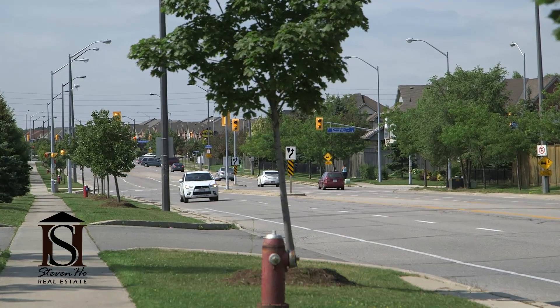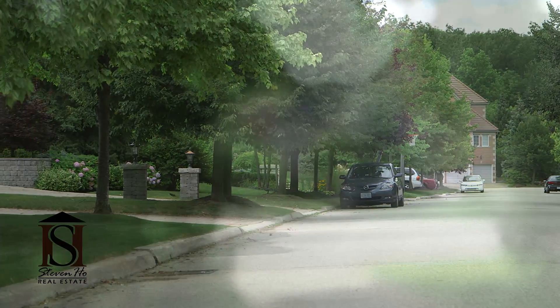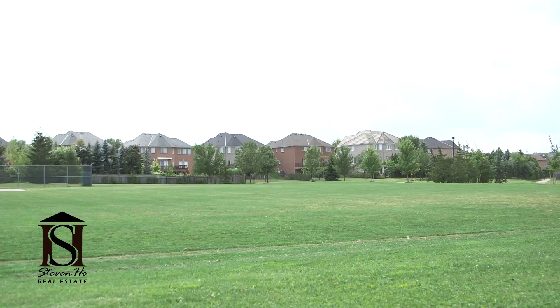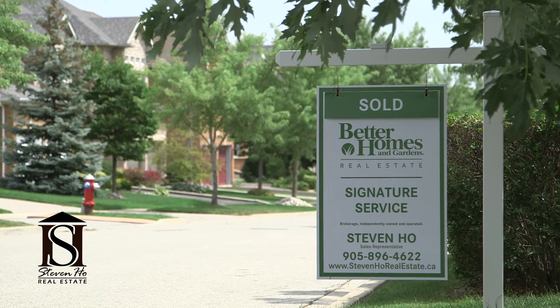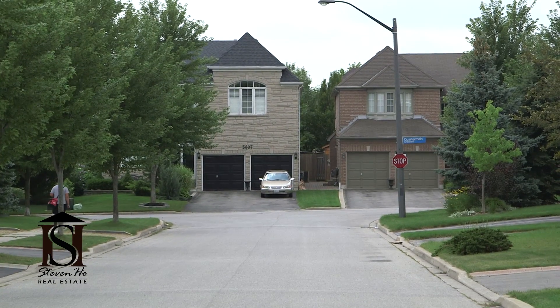Central Erin Mills is an area where some specific streets are in higher demand than others, mostly because of the privacy on those streets, convenient location, large lot sizes and floor plans. To find large homes on a large lot isn't as easy as you might think in Mississauga, especially if you want a house that's under 30 years old.